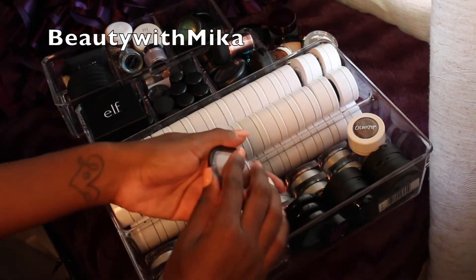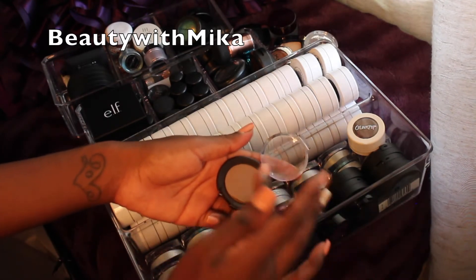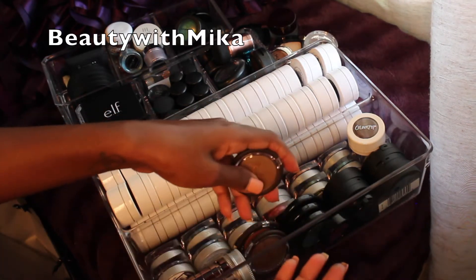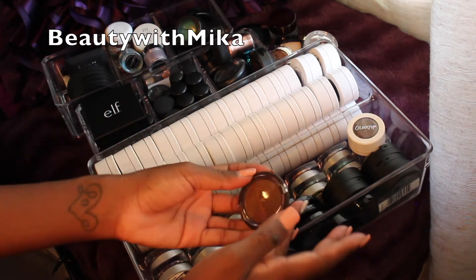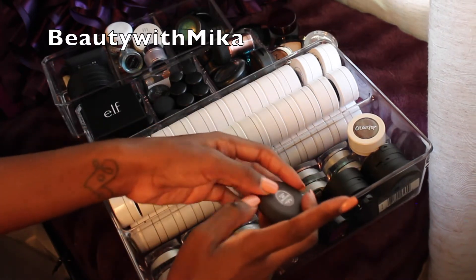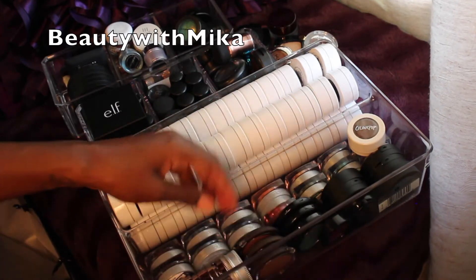Now some eyeshadows I picked up from Shea Moisture. This one's called Sandstone — it's almost cracked but it's good as a neutral transition shade, so I know I'm keeping that one. I'm pretty much going to keep all of these — this one is Hannah and this one is Lily. I'm definitely going to do an eyeshadow look with those three.